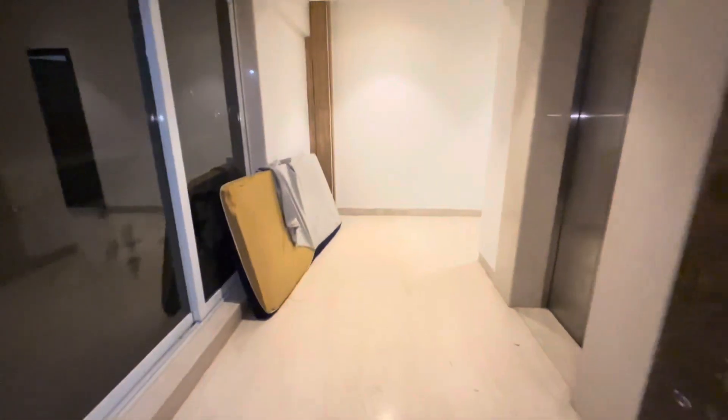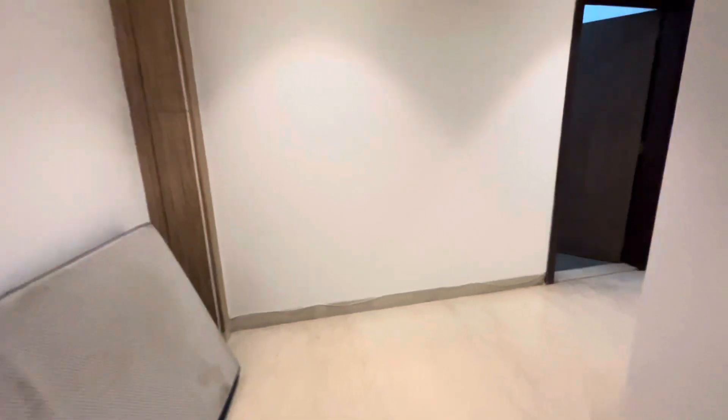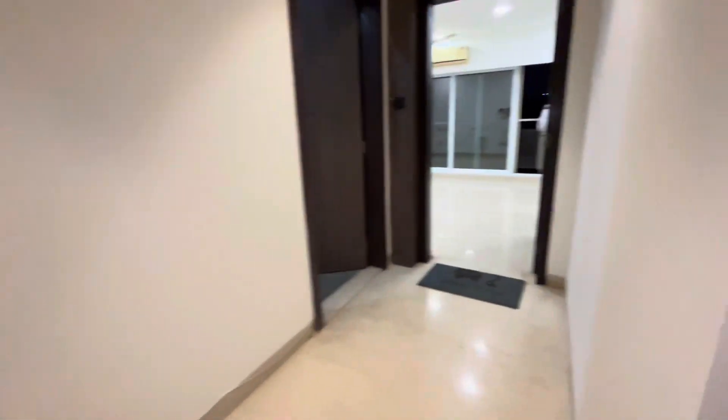There is a small store that you get in your private lobby. And this is your private lobby — as I said, one flat per floor. Here's your private lobby.